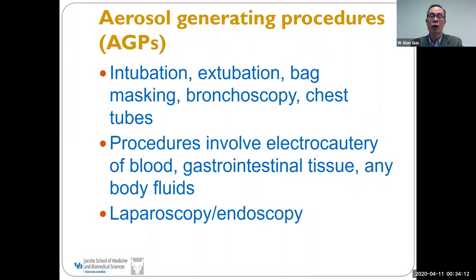What are the aerosol-generating procedures? These include intubation and extubation, bag masking, bronchoscopy, and insertion of a chest tube. Any procedures involving electrocautery, blood, gastrointestinal tissue, or any body fluid are also aerosol-generating procedures. Laparoscopy is an aerosol-generating procedure, and so is endoscopy.